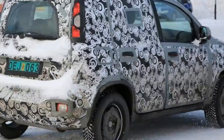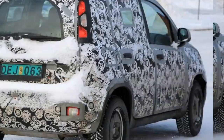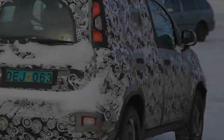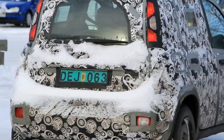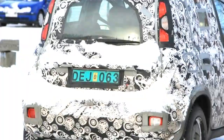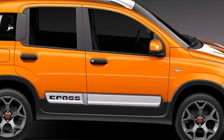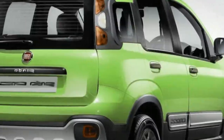The Fiat badge looks slightly bigger, but we expect to see new lights and perhaps a tweaked bumper design on the finished product. It's also possible that this car is simply testing a new engine variant that would join the existing 1.3-liter diesel, 1.2-liter and 0.9-liter twin-air petrol engines in the range.